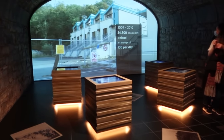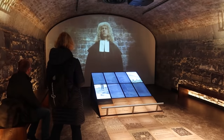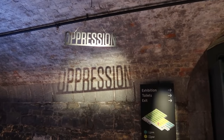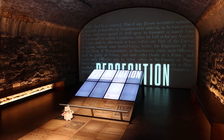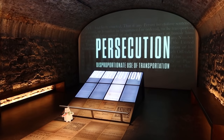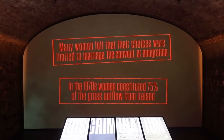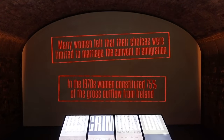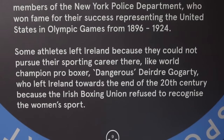There's not a stone left unturned. We've got the financial recession, the famine, religious persecution, the coffin ships, convicts being shipped off to Australia, the lack of women's rights, and even Irish sports people leaving the country to pursue their sport elsewhere.